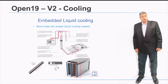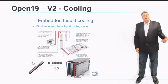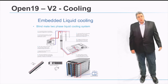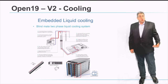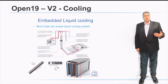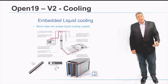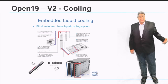Open19 version 2 introduces a fully integrated liquid cooling solution for direct on-chip cooling. The liquid will be delivered to the servers via blind mate connectivity — the same approach used for power and networking — enabling cooling of hot spots in next-generation servers where CPUs or GPUs reach 300, 400, or 500 watts per component. This blind mate liquid cooling integration positions Open19 for the next five years of server generations.